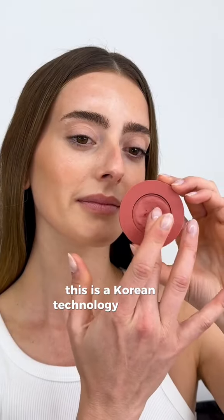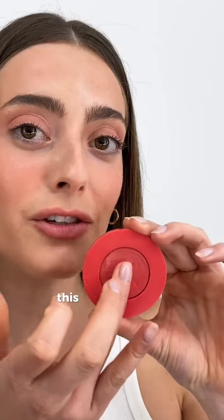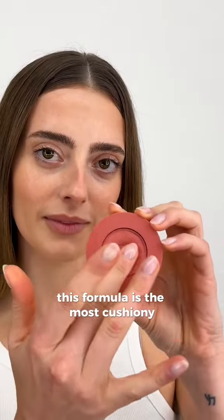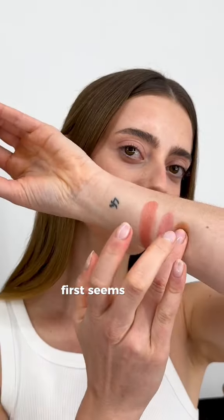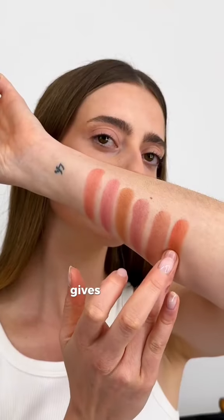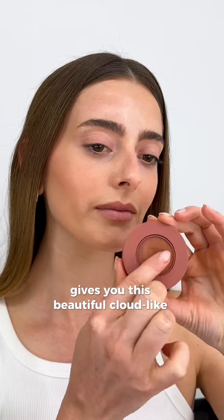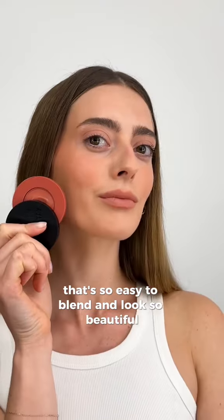This is a Korean technology cushion formula, which provides you with the most beautiful cloud-like texture. This formula is the most cushiony, marshmallow-like texture I have ever used. It first seems like a cream, but once you apply it, it actually applies like a powder. It gives you this beautiful cloud-like finish to the skin that's so easy to blend and looks so beautiful.